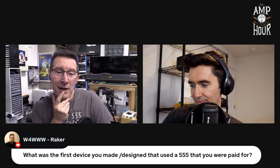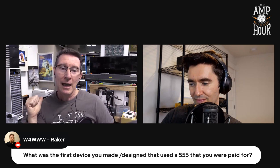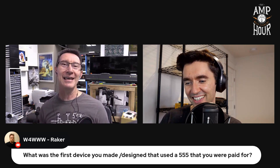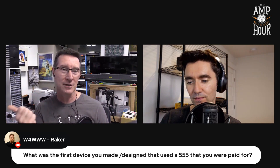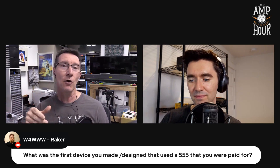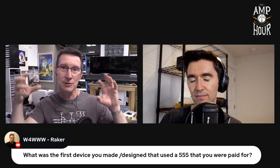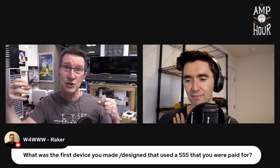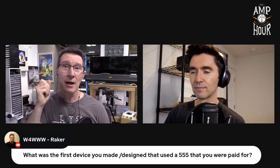My first paid gig — my cousin, a tow truck driver, wanted a box that converted 24 volts down to 12 volts, since that's what was used on the truck. It was a multi-channel device that would drive all the lights, and he gave me the custom connectors — like a trailer adapter. So multi-channel 24-volt input to multi-output 12-volt.